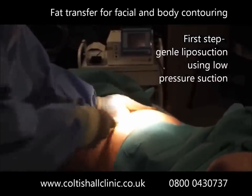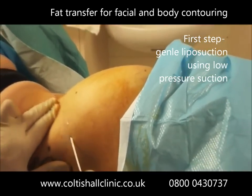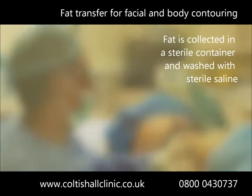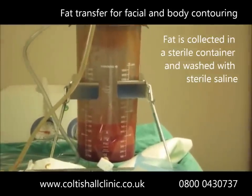The first step is gentle liposuction using micro cannulae, which are fine tubes that provide smooth fat removal. Here we see fat being collected in a sterile container.